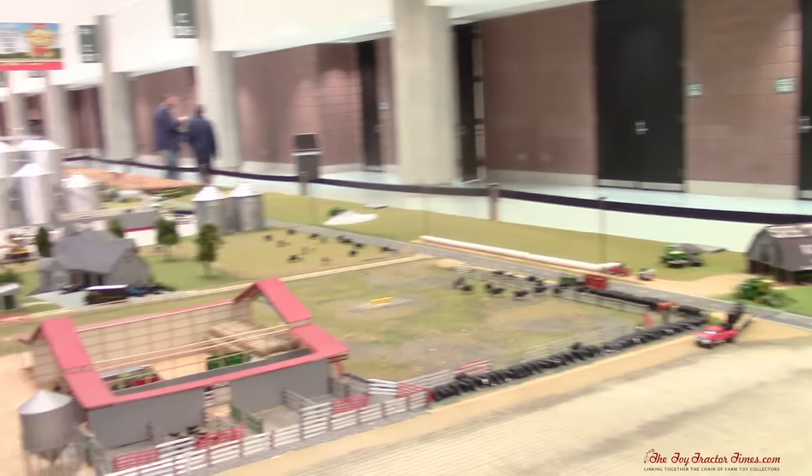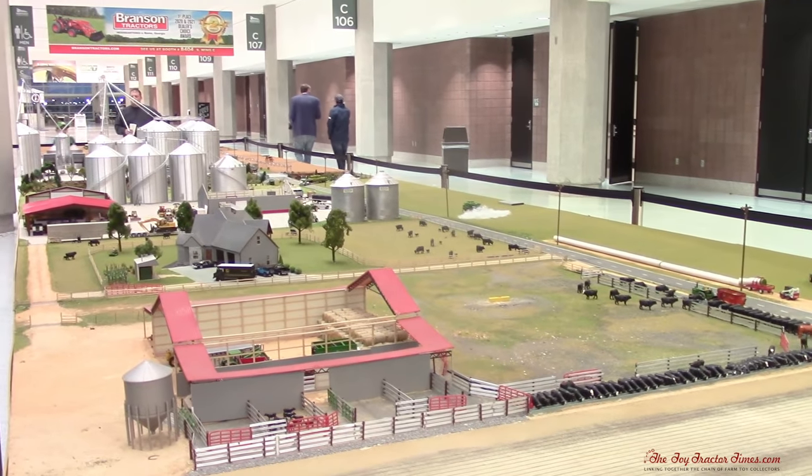Hi Toy Tractor Times fans. I'm at the 2022 National Farm Machinery Show in Louisville, Kentucky. I'm here with Chase and Colby and we're going to take a look at their American Dream 40-foot long display, which we've enjoyed seeing for many years.